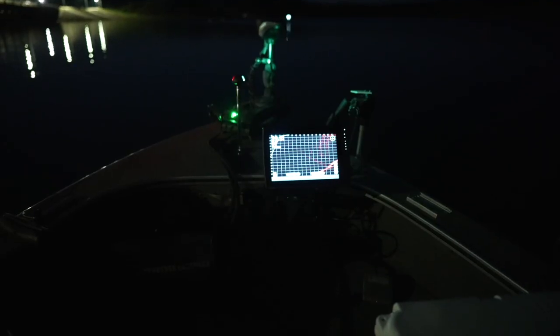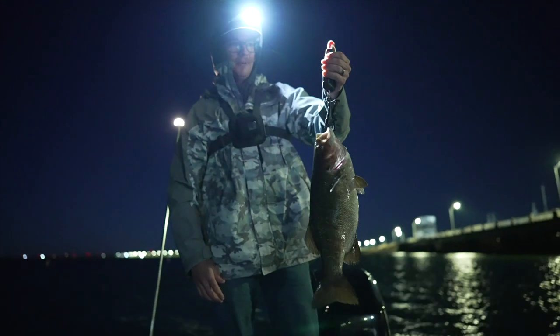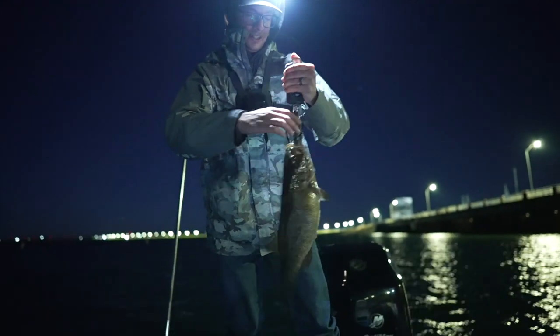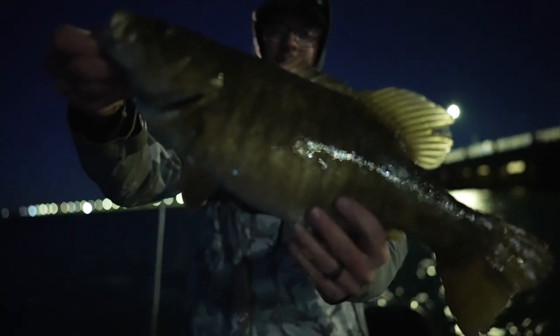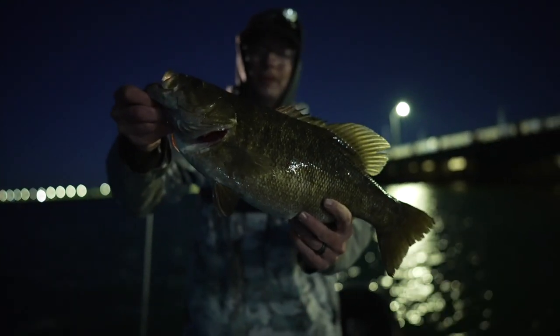Why was it so bright yesterday? The moon was already up high. Alright, we finally got a big one here — 4.1, 19 incher, one in the morning. Actually got a nice healthy one. They've really been grinding.